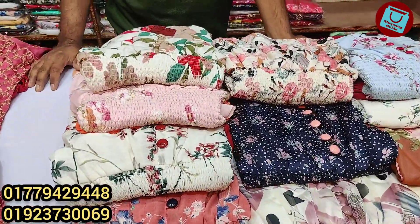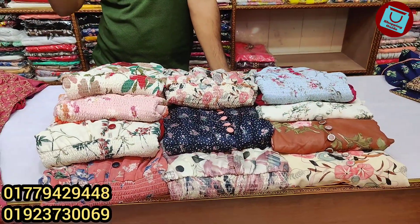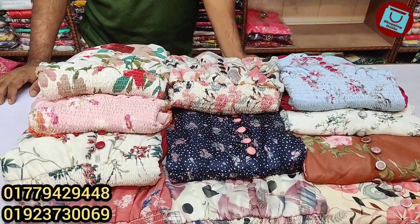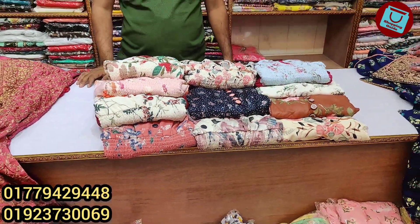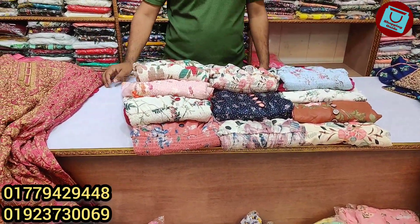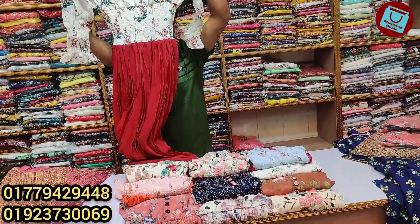The two designers are top and very beautiful. You can see the price. We are going to show you how to shop online. The two designers are western and they are available.